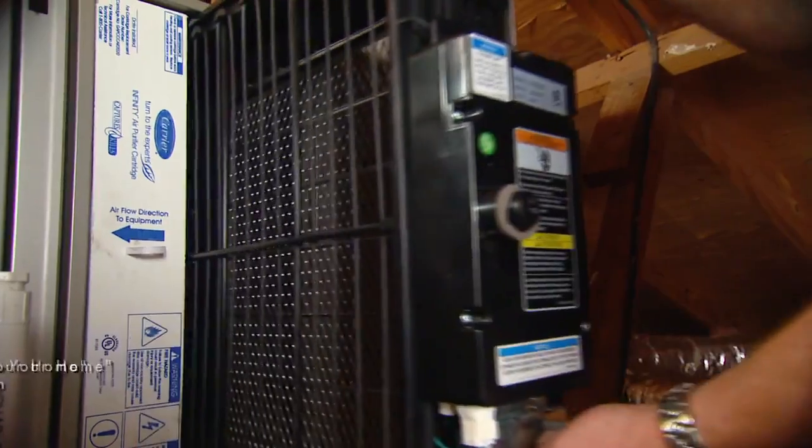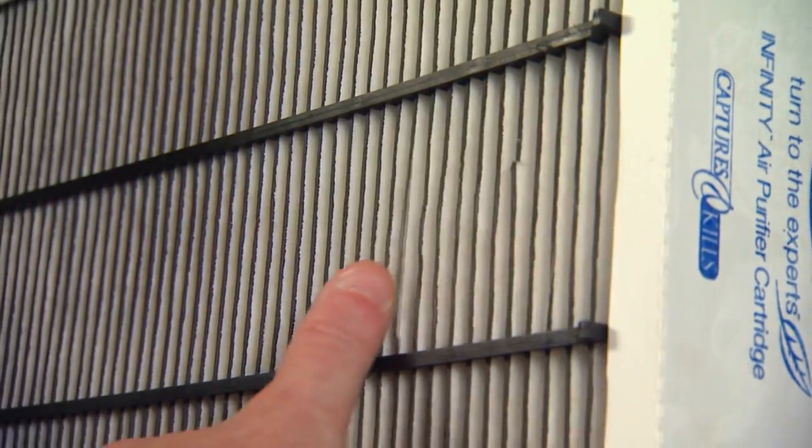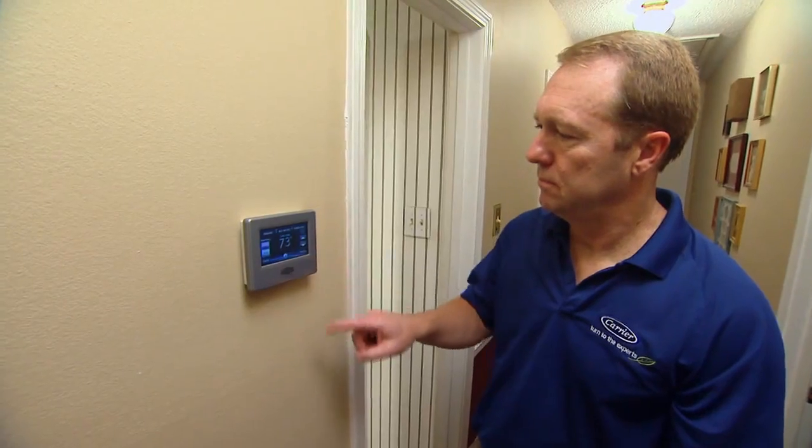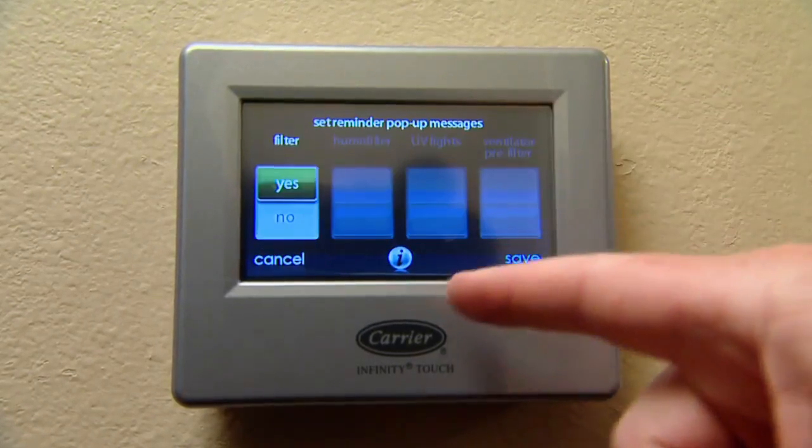As particles enter the purifier, they're also given an electrical charge so they're attracted to the filter and held there like a magnet, allowing the electrical charge in the filter to actively kill or deactivate bacteria and viruses in the particles, including the kind that causes common colds and flu.